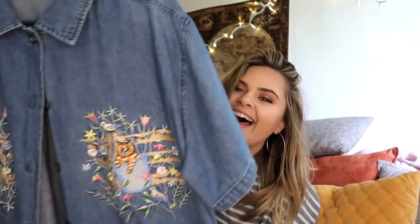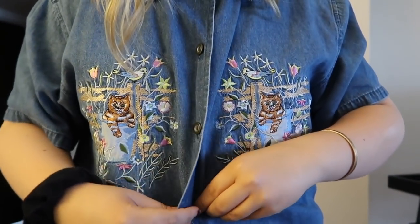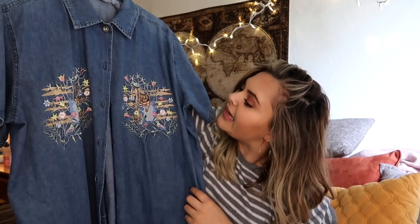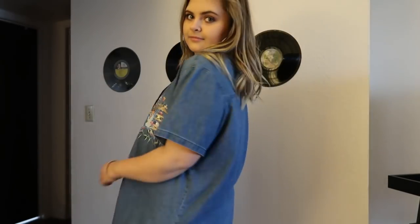With a lot of my fashion choices I do put myself out there and make a statement, especially with this next piece. It's a button-up denim shirt with a cat in a bucket with flowers on each side — it's out there for sure. But paired with a cardigan over it and leggings or black jeans, it's so cute. I love that good grandma style, so this is definitely a must for any season.